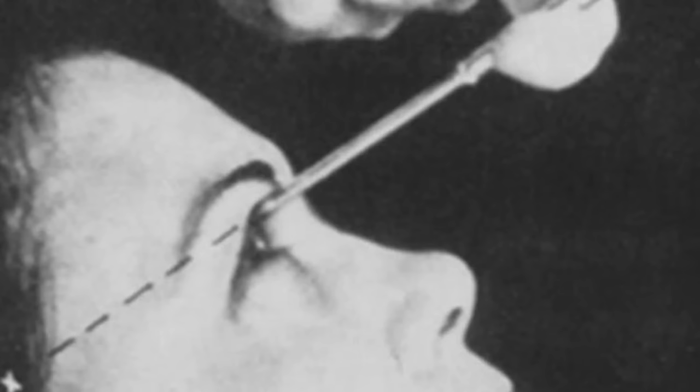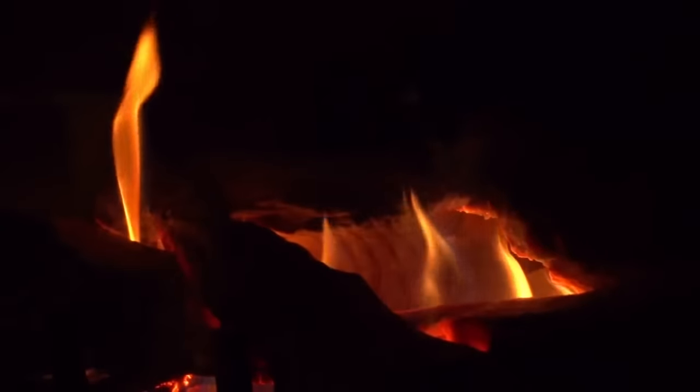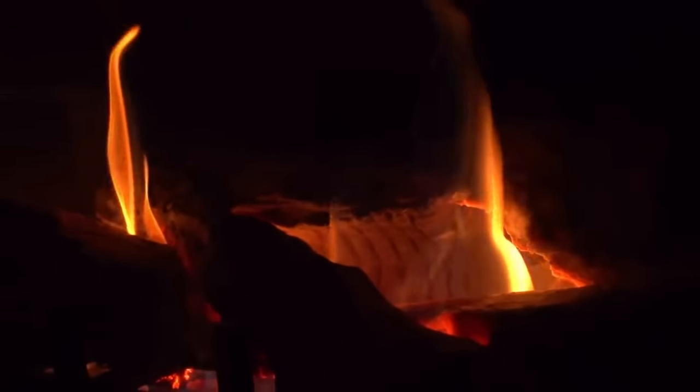Lobotomies carried great risks, with around 15% dying from the practice, with many more left a shell of their former selves. In today's video, we will cover the development of the lobotomy and detail how the practice grew and the horrors inflicted on so many.